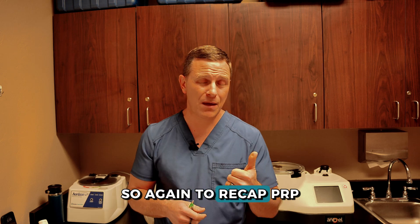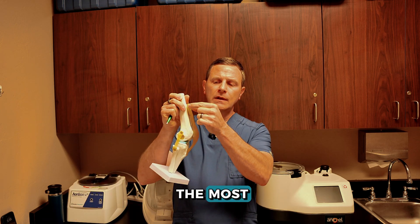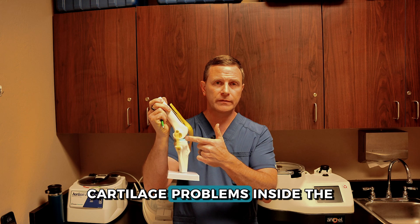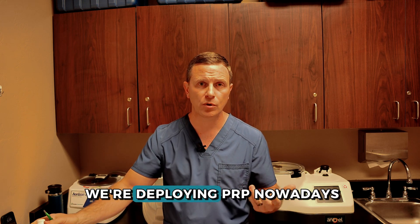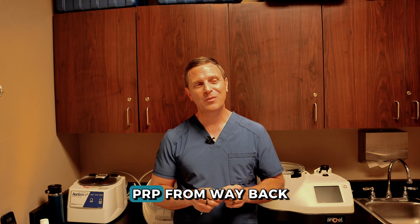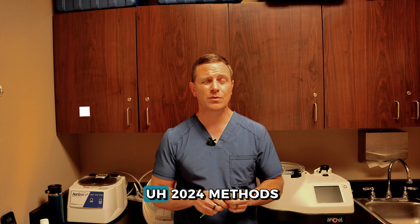To recap: PRP is a great tool we're using. Where are we using it most? Soft tissue injuries like tendons and ligaments, but also for articular cartilage problems inside the knee or the meniscus. That's the hot take on PRP from way back in the 1970s all the way up to current 2024 methods.